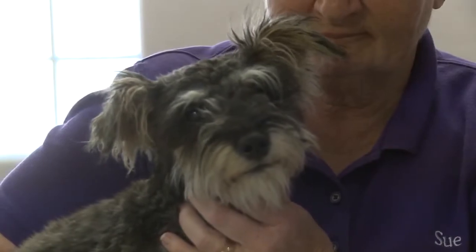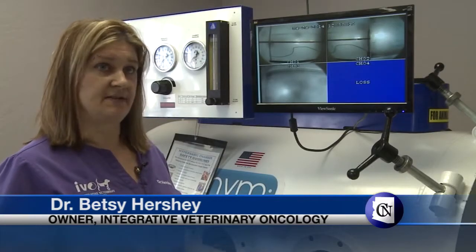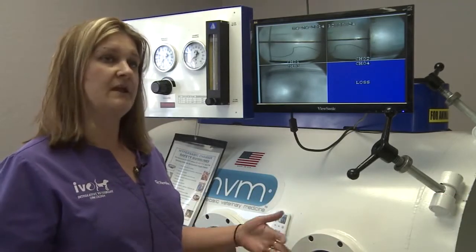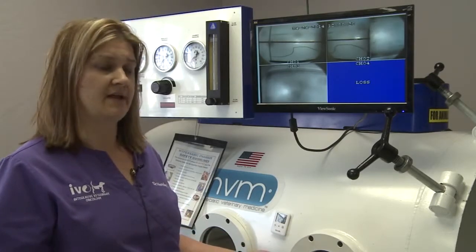Basically, the animal is breathing in oxygen at a much higher pressure than what we would normally breathe at sea level. So by increasing the amount of pressurized oxygen that the animal breathes in, we can increase the oxygen to the tissues, and that can be very, very healing.